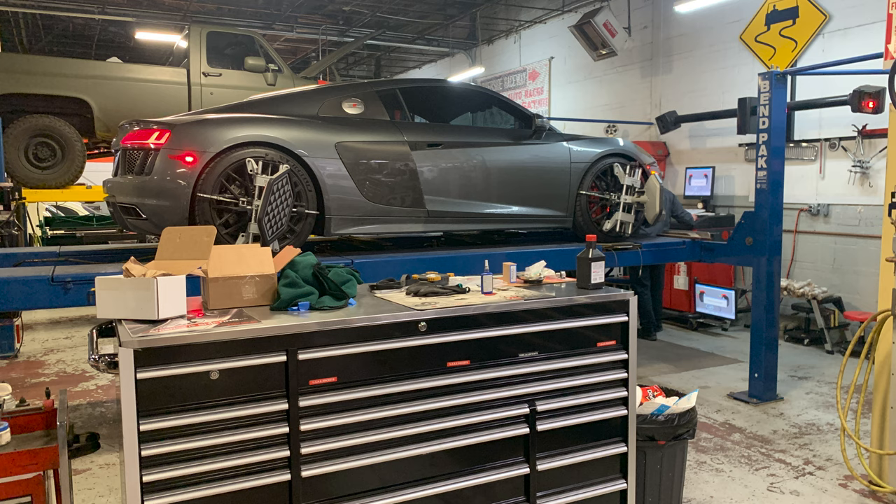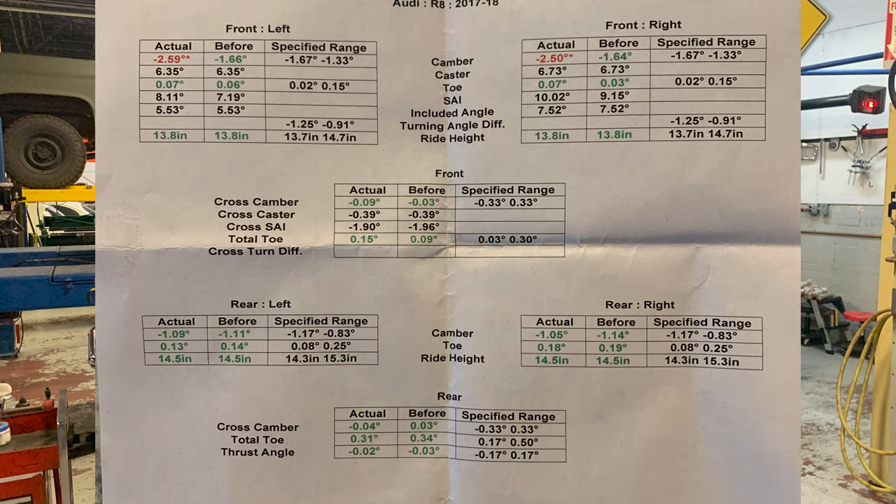Having tracked my R8 before, I knew it likes to eat the shoulders of the front tires, so I took the car in for a track alignment. I had them add an extra degree of negative camber to the front wheels — the shop had to actually fabricate some shims to get the car beyond the factory limits. It worked out great; the car turned in way more sharply and the front tires wore perfectly evenly.